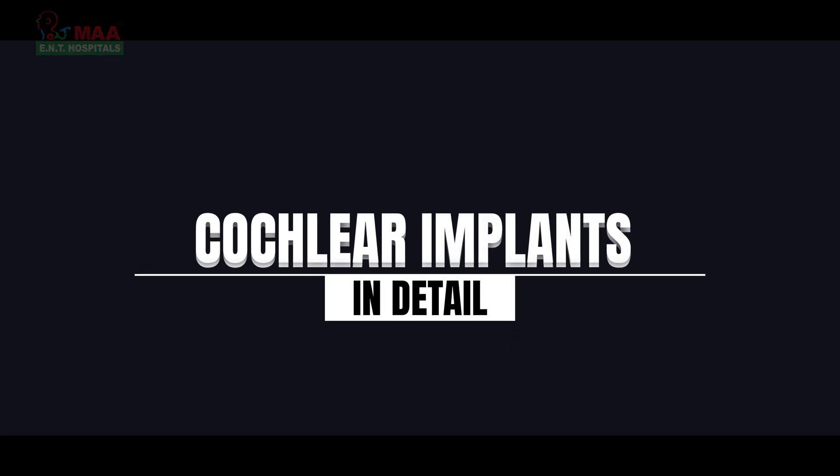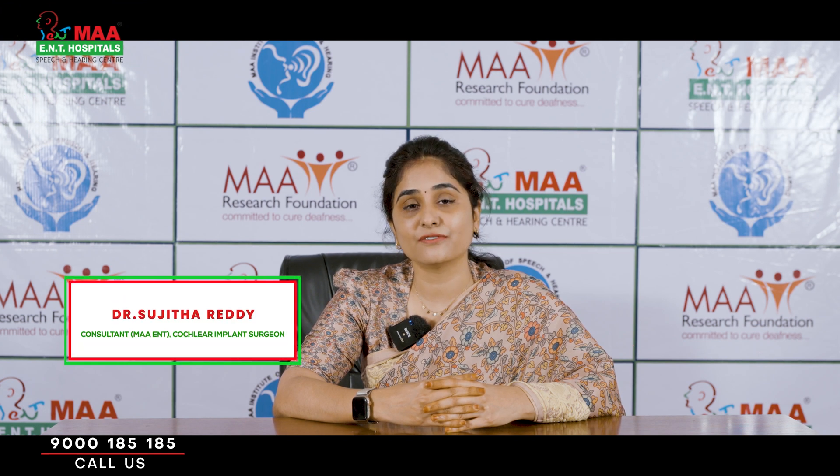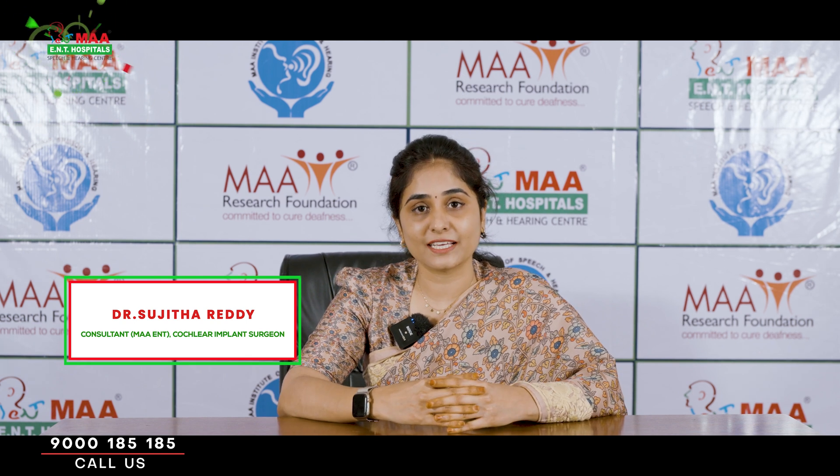Hello everyone. In this video I am going to brief you on cochlear implants and doubts you may have on it. I'm Dr. Sujita Reddy, consultant ENT and cochlear implant surgeon from MA Hospitals, Jubilee Hills, Hyderabad.